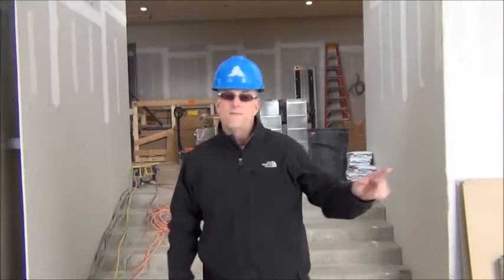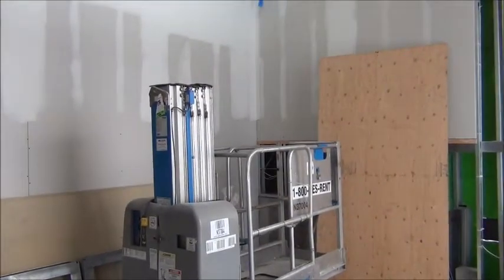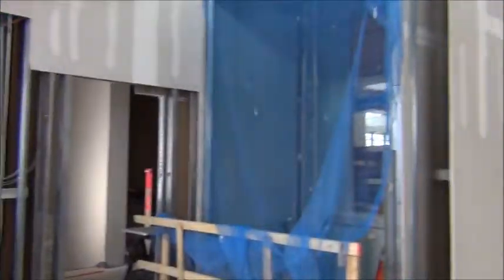Here we are in the main foyer of the club. If you look to your right, you're going to be where Mary and the receptionist will be greeting you at the club. If you look to your left, it is going to be where some tables and chairs will be for a lounge area while you're waiting for some appointments. Let's take a walk up into the clubhouse.